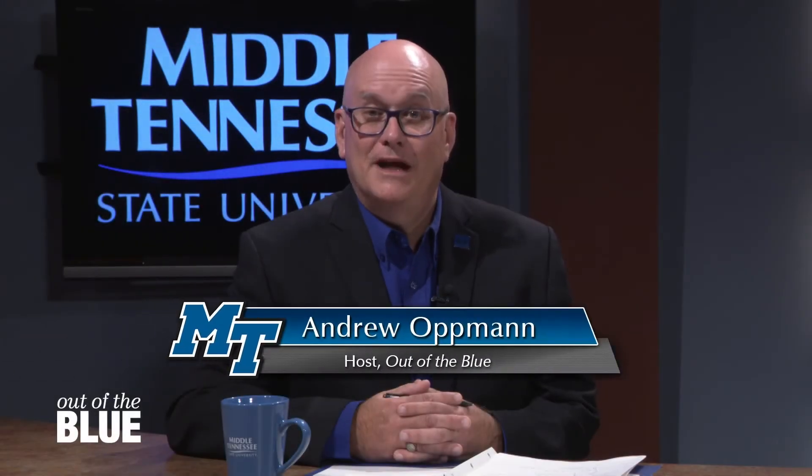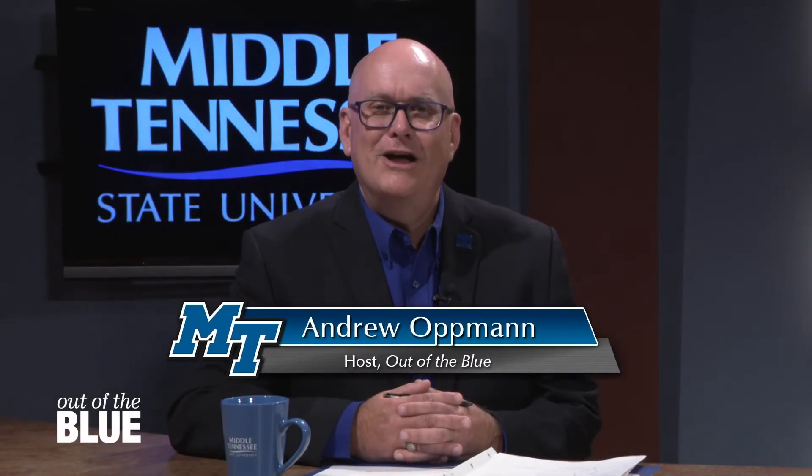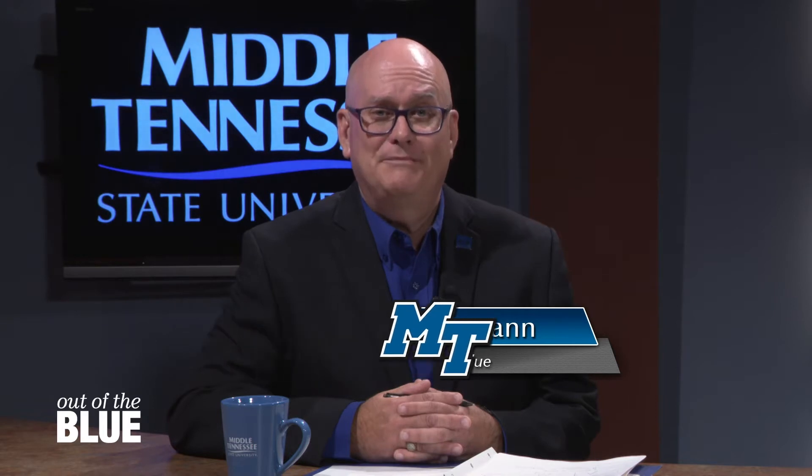Welcome back to Out of the Blue. I'm Andrew Oppmann. Bygone Nashville is a terrific website that uses multimedia storytelling skills to explore the history of Nashville neighborhoods. It was created through the work of assistant professor Molly Taylor Poleski in our Department of History, where she teaches digital history in the College of Liberal Arts. The professor joins us via Zoom with one of her students, Audrey Creel, to talk about this project.